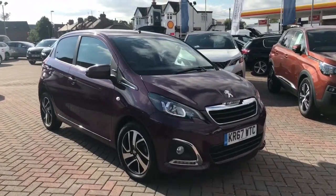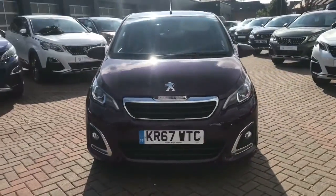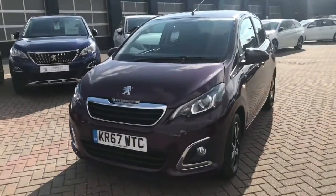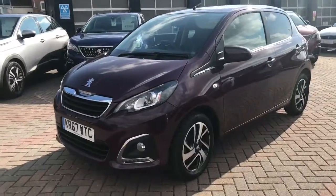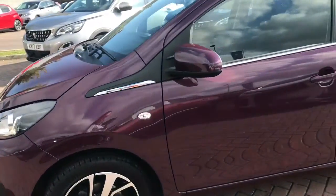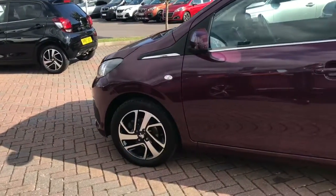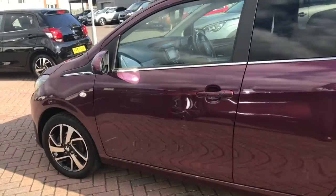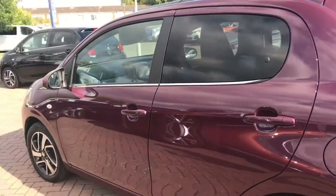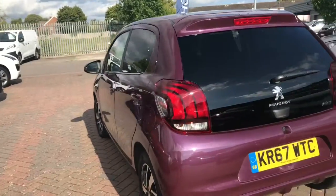Hi Sunny, good afternoon — it's Kerry from Howard's Peugeot. Here's a quick walk around of a really cool looking 108 we have just arrived into stock. This is the Allure, and you can tell that for a number of reasons — you've got the chrome detailing as you can see when we walk around the car, and that tinted rear window.